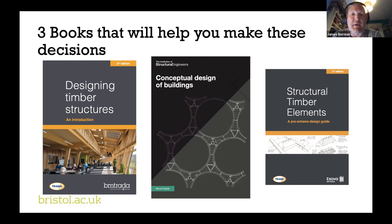Conceptual Design of Buildings is the third book, published with the Institute of Structural Engineers. If you're a student or your company has Construction Information Services, it should be available through that; otherwise you can buy it from the IStructE website. All of these books have elements of helping you make the right decisions right at the very beginning of the design process.